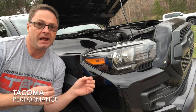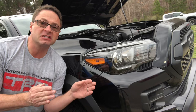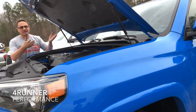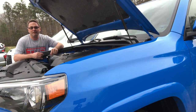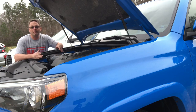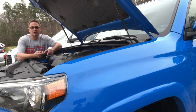Under the hood of the Tacoma: 278 horsepower, 265 foot-pounds of torque, six-speed automatic transmission. It comes with multi-terrain select and crawl control. The 4Runner has soundproofing material underneath the hood. Its 3.5-liter V6 engine produces 270 horsepower and 278 foot-pounds of torque with a five-speed automatic transmission. It's loaded with performance options: locking rear differential, hill start assist, multi-terrain select, and crawl control.